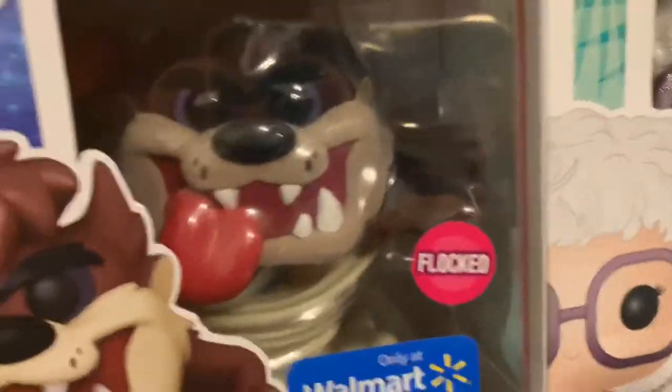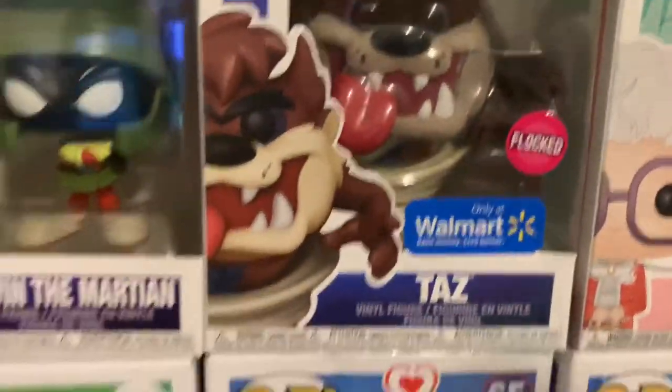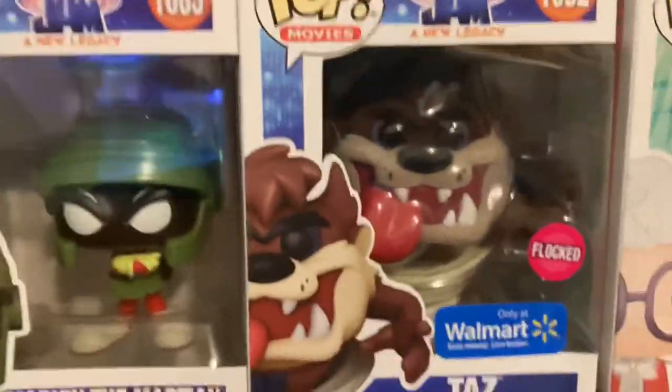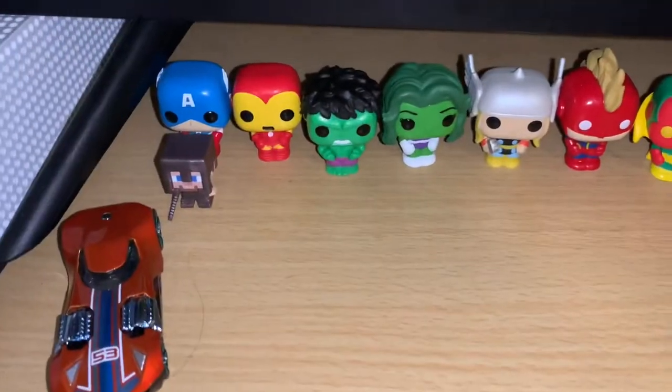For the final pop on this side — I have five more on my other, not-as-cool shelf. This is the flocked Walmart edition Taz. I love this pop — I got it when I was on vacation and it means a lot to me.